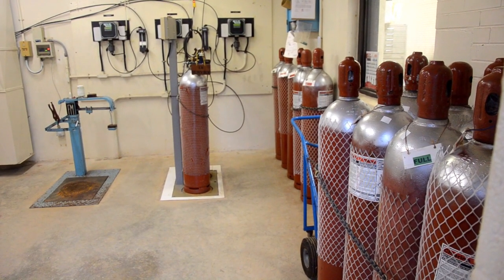Once the water goes through the filters, it drops into the clear well. The clear well is a large body of water underground that allows the contact time and concentration of the chlorine to create a good chlorine residual, ensuring safe drinking water before it reaches the users.